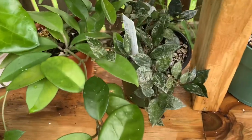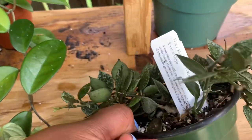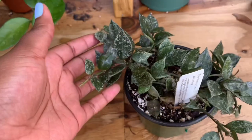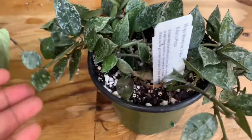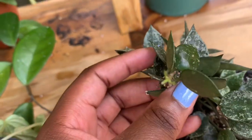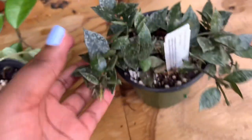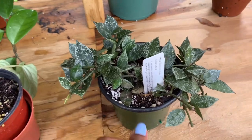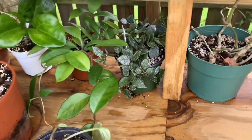Next up is my Hoya Eskimo, which I also featured in an unboxing a few months ago, and it's doing amazing. It's got some new growth right there. This thing was actually taking off inside - I didn't put it out here until just a few days ago so it's freshly outside. I can't wait to see how much growth it has while it's out here.